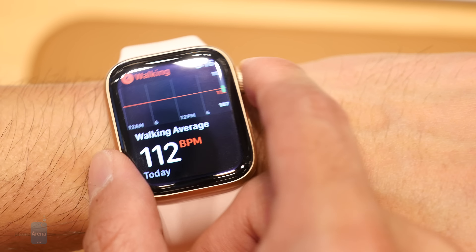New features include things like fall detection, a second-generation optical heart sensor, and an electrocardiogram feature. Unfortunately, we're unable to check out the new ECG feature because we're told you're required to set up a unique profile for that.